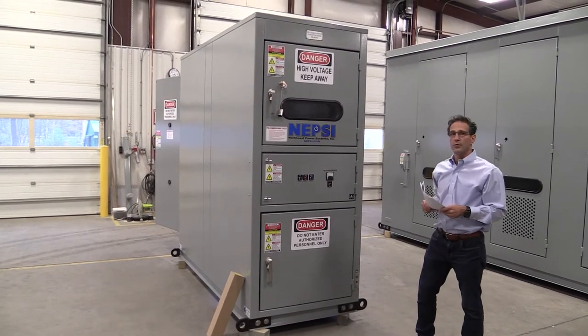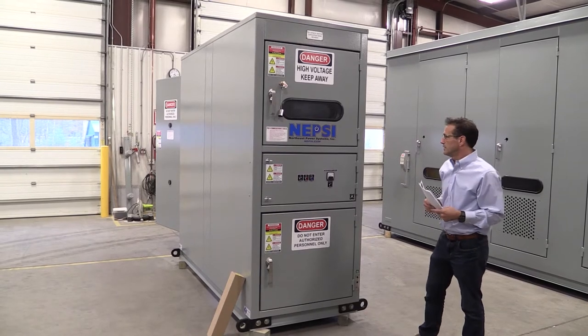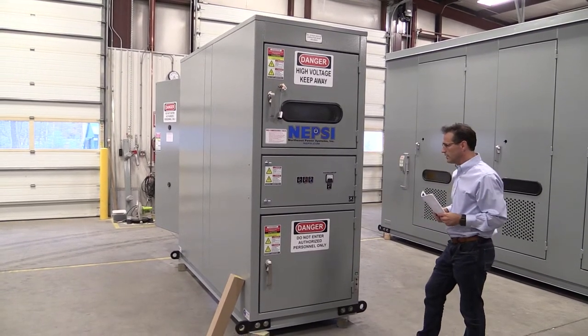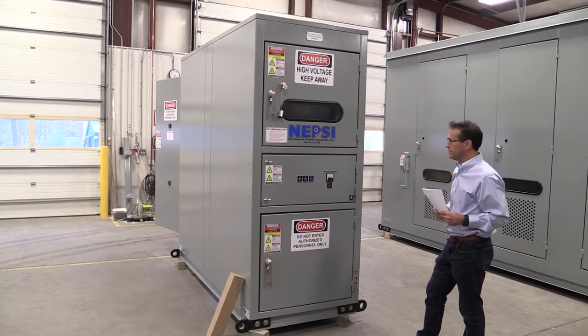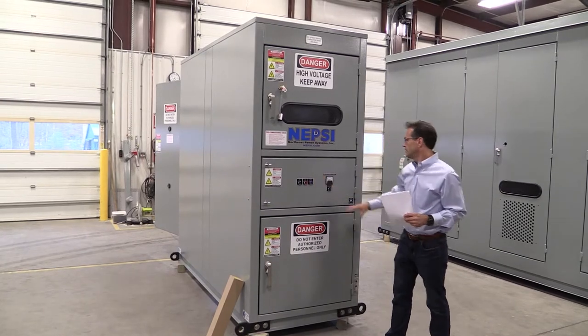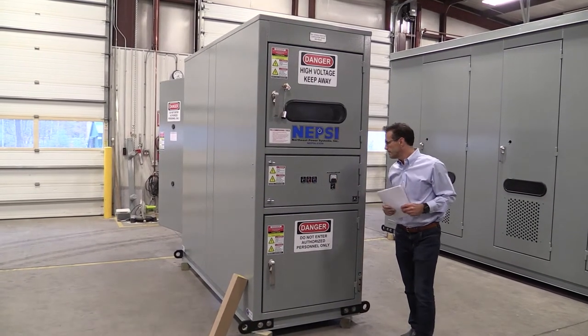You can also find more information about this DS-1 on our website. What you're looking at here is the front of the enclosure, and you can see we have plenty of signage. This is the operation panel — it is just providing indication. We also have an amp meter for monitoring the strip heaters.